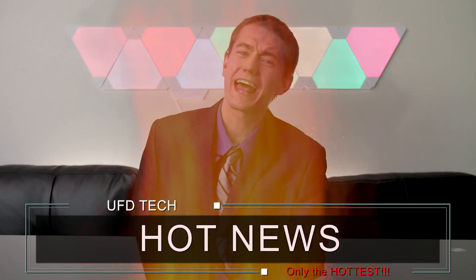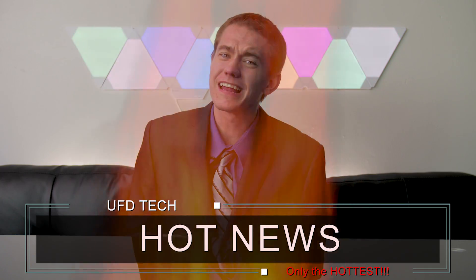Hey there friendarinos, we're live with episode number two of Hot News, the show with the hottest information and even hotter jingle.